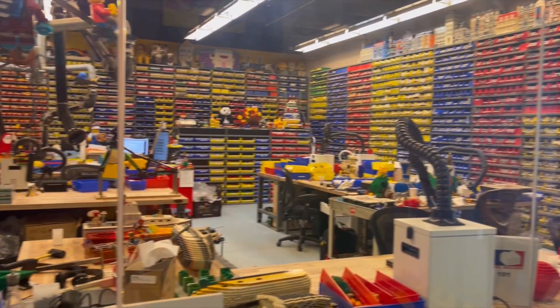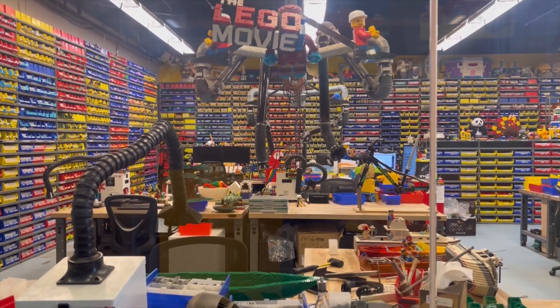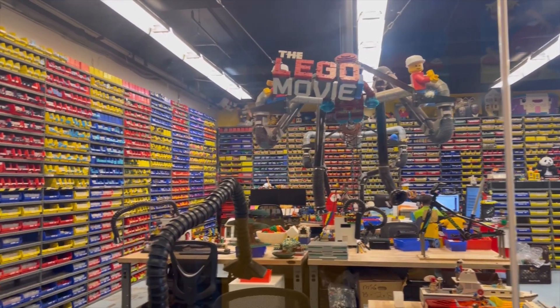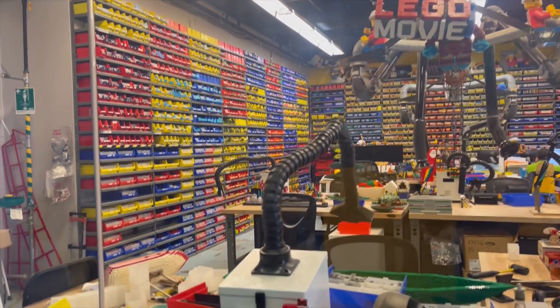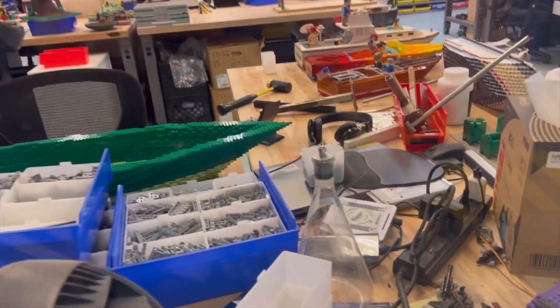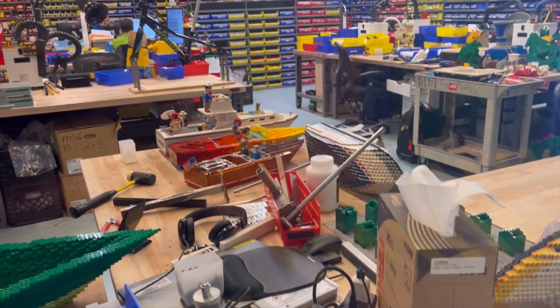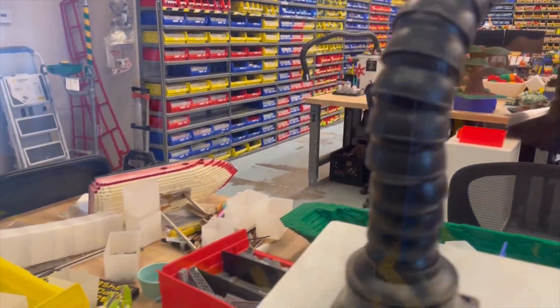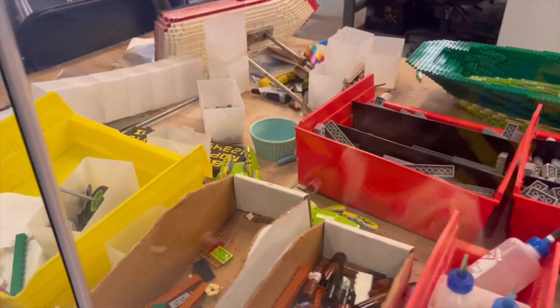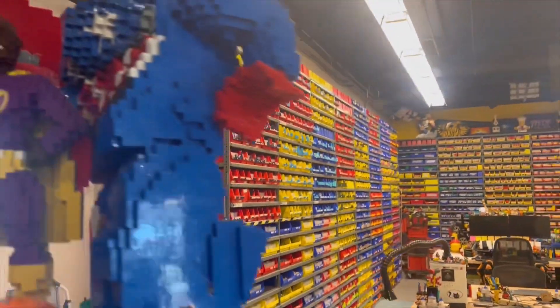Over here we have the workshop where the engineers designed the Lego sculptures all throughout Legoland. I've seen these on YouTube videos — they have air vents because they use so much glue to glue the pieces together, and the glue is, of course, very toxic when you breathe too much of it in.